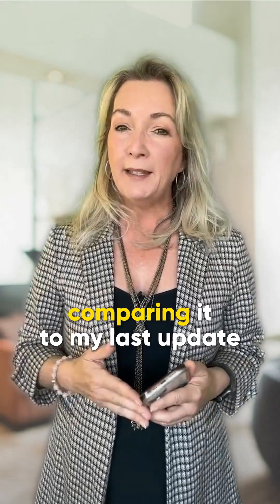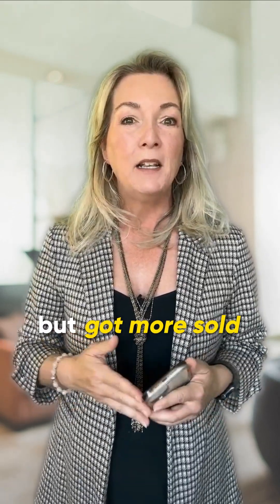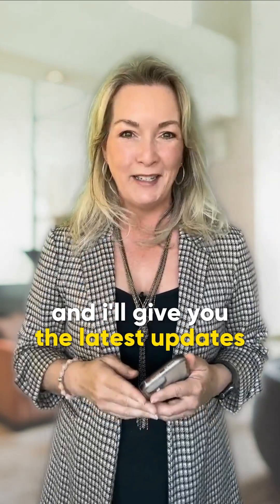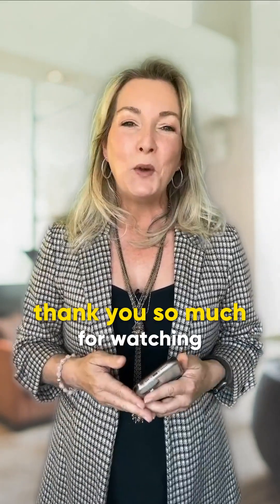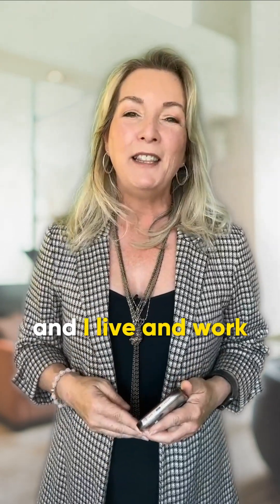Comparing it to my last update, we've seen more active listings last week but more sold properties this week. Hoping to see more this coming week. Stay tuned and I'll give you the latest updates. That's it everyone — thank you so much for watching. I'll see you again next week. I'm Debbie Evans with eXp Realty and I live and work in the North Shore.